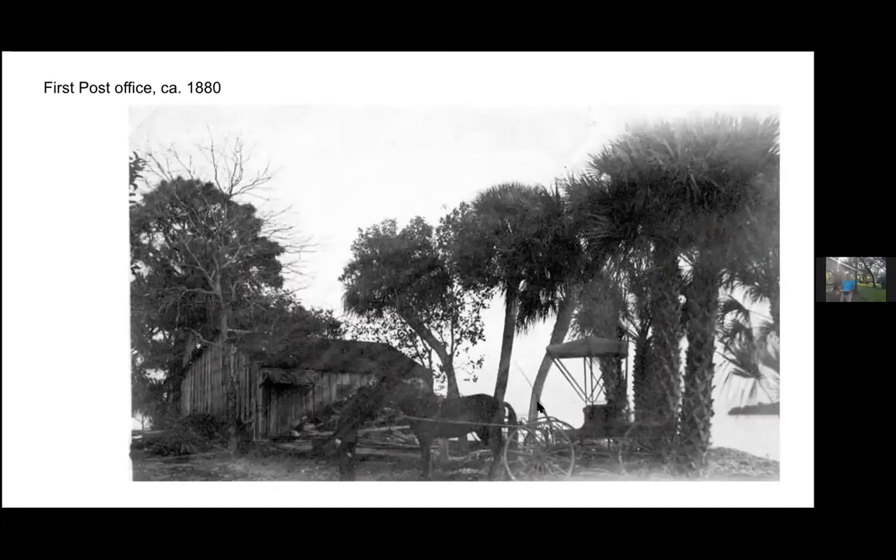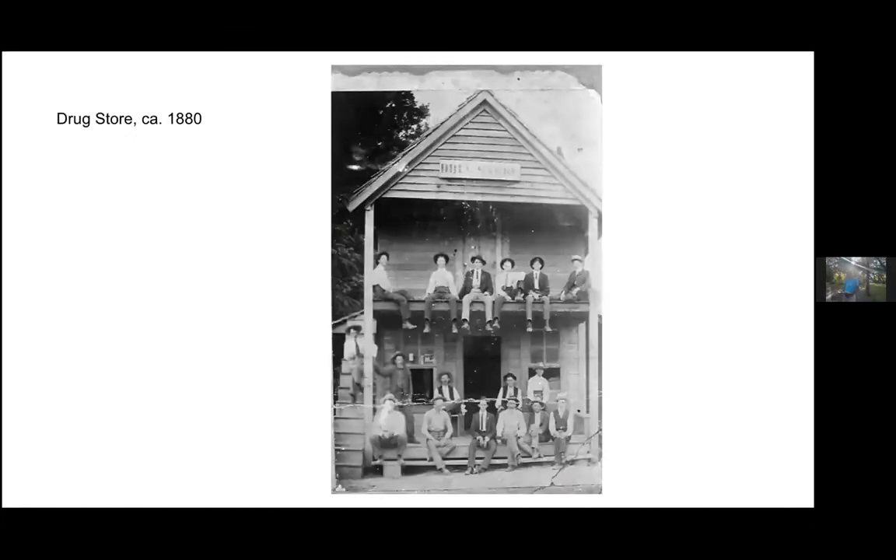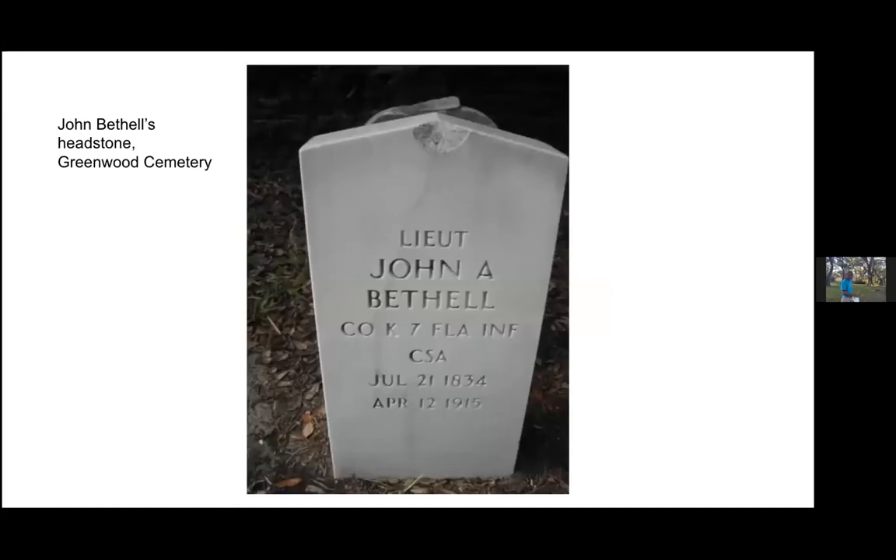This next photo is the post office that Peter was talking about, circa 1880. And here's the drugstore — this was really the first kind of town on the Pinellas Peninsula, what we now know as St. Pete. John Bethel is buried in Greenwood Cemetery on MLK near Roser Park, along with a lot of our first early residents of the city. It's a great cemetery to go tour if you get the chance.